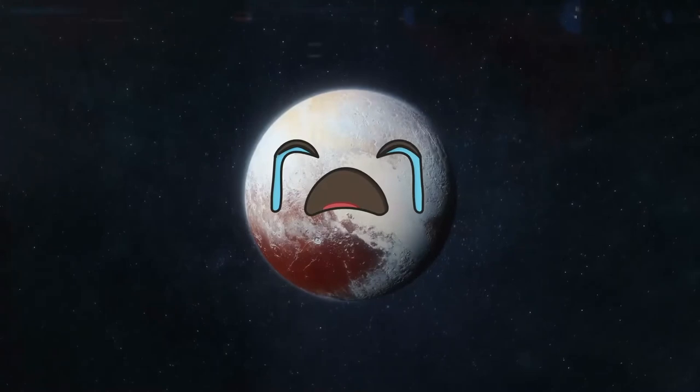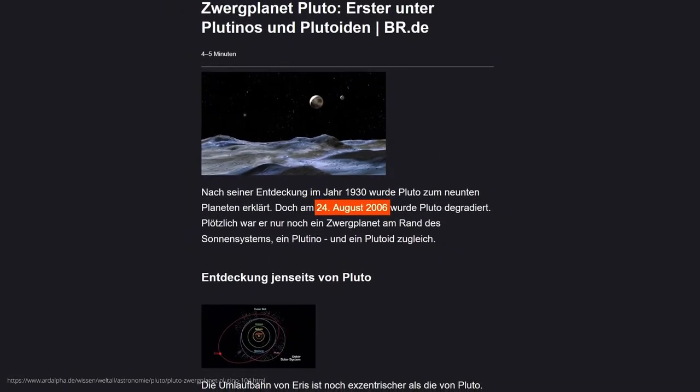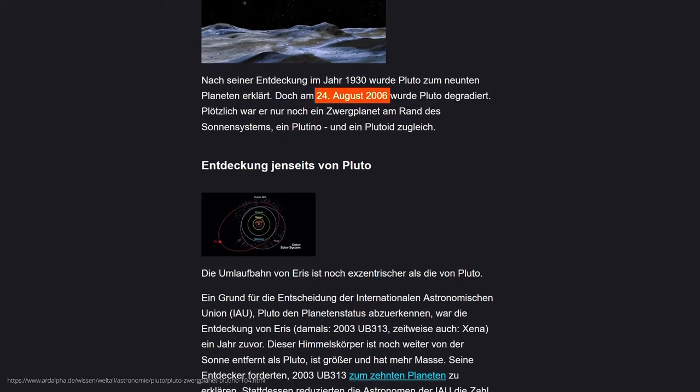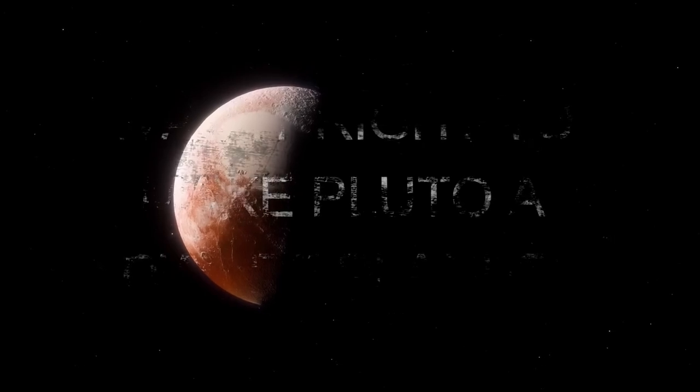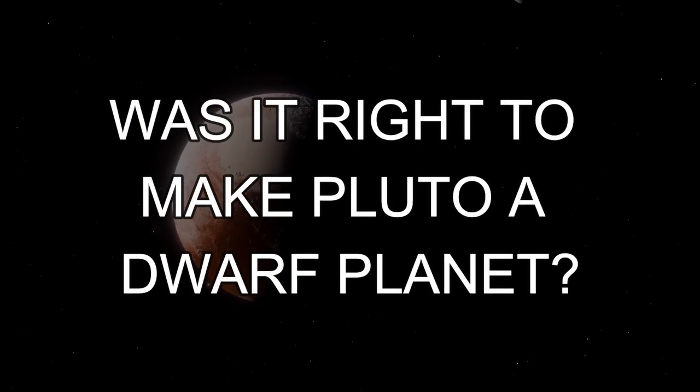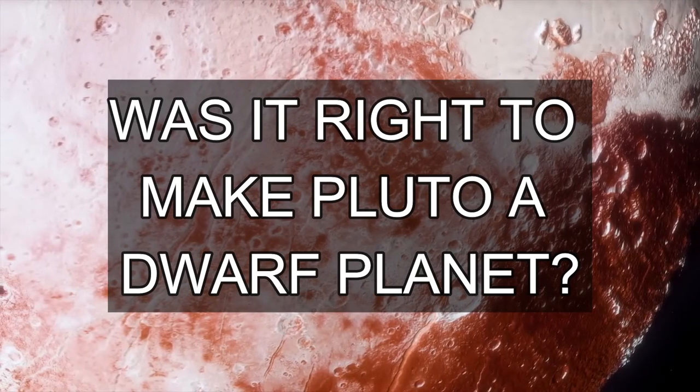Poor little Pluto. I can't stop thinking about how it was kicked out of the planet club in 2006 and demoted to dwarf planet status. Let's clarify the mood right at the beginning — was it right to kick Pluto out and make it a dwarf planet, or do you disagree with the decision? Feel free to write your opinions and arguments in the comments.